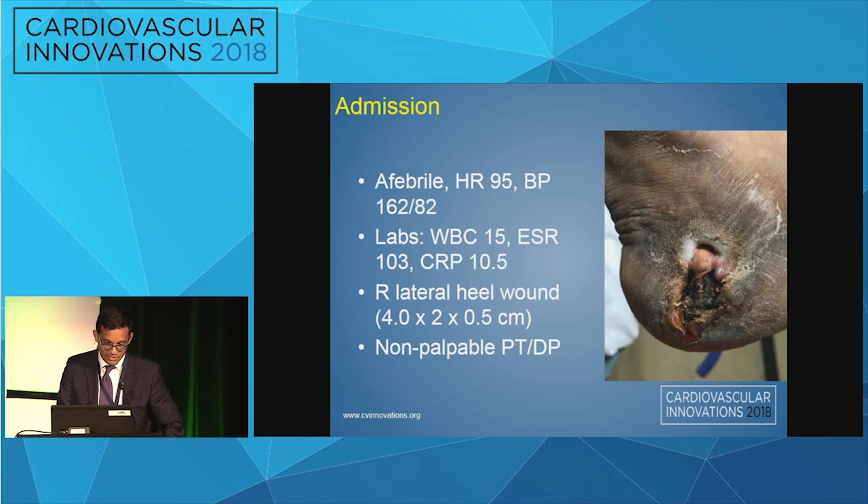On admission, he was afebrile, heart rate was 95, blood pressure was hypertensive. Labs were notable for a white count of 15, sed rate of 103, CRP of 10.5. This is a picture of the wound when he initially presented — it was on the right lateral heel, 4 by 2 by 0.5 centimeters, and pulses were not palpable.